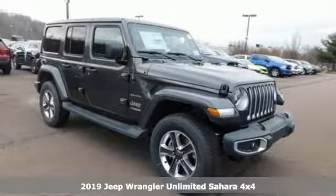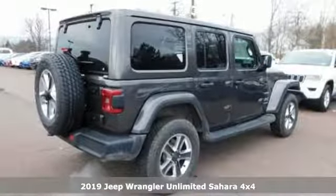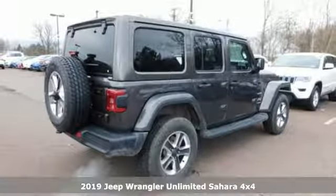Here's a new 2019 Jeep Wrangler Unlimited. Everywhere you want to go, anything you want to do, Jeep takes you there.